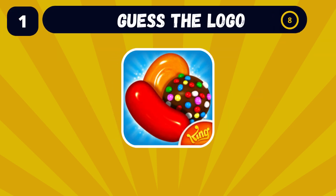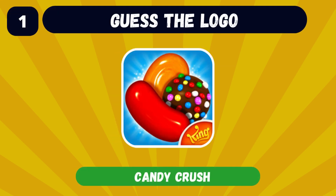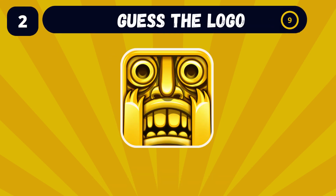Can you name the app with this logo? The first answer was Candy Crush, one of the most famous apps. Come on, you got this one!